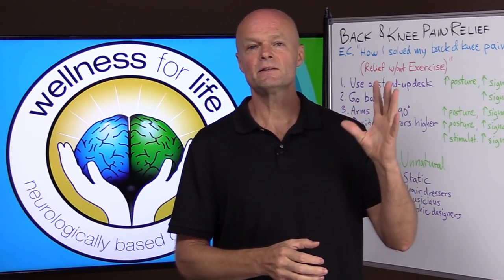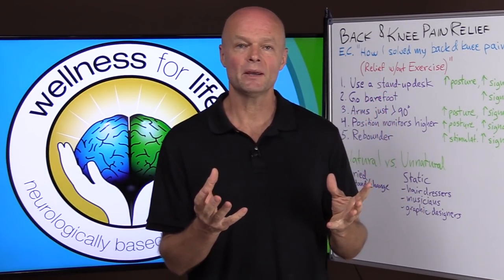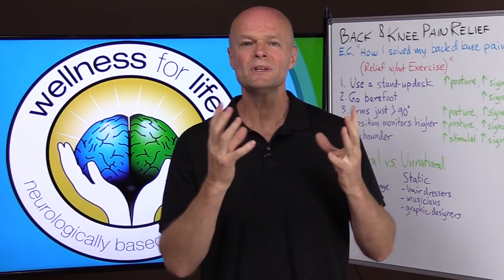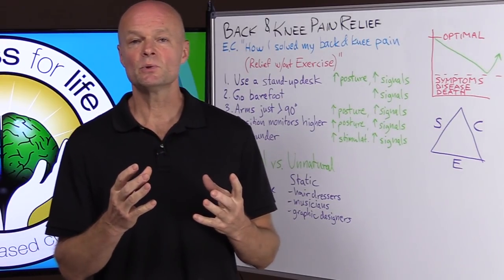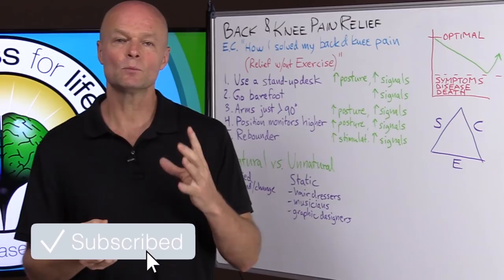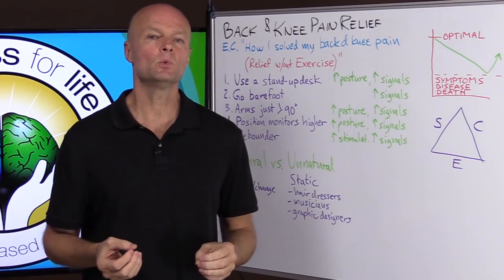Evan said that years and years ago he had a lot of back pain and knee pain, and he would go to a chiropractor and it wouldn't really help. But then he took things into his own hands, which was very proactive, and he found some solutions that worked for him. But why did they work?